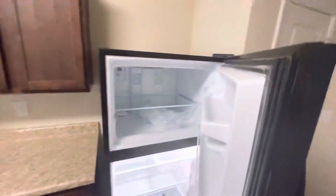Refrigerator — standard. I'm gonna have to get that beer out of there. I'm glad I opened that.